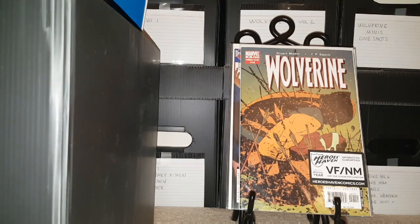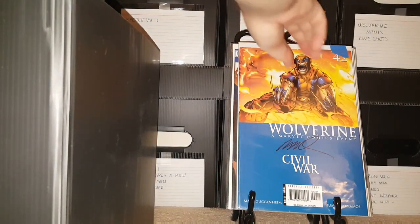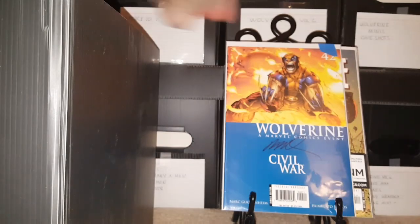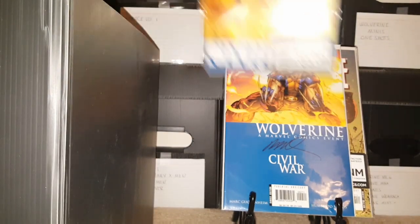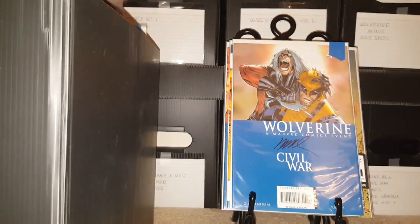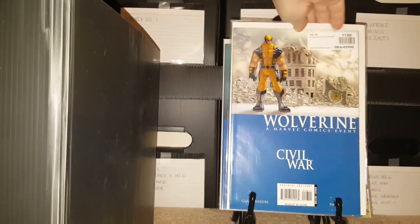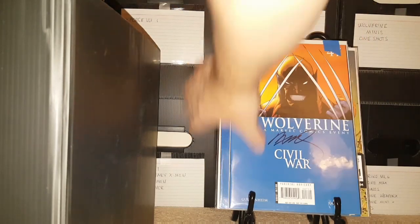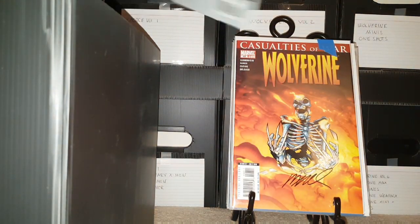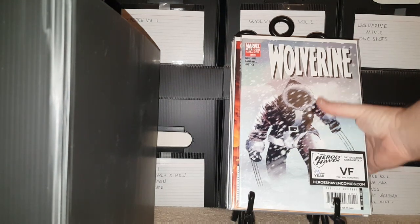Number 42 — this is pretty cool because I have these signed by Humberto Ramos, and I have a Certificate of Authenticity from my old shop. Here's number 43, number 44 signed by Humberto, number 45 signed, 46, 47 signed, 48 signed, 49. Coming down to the end of this box here, guys.